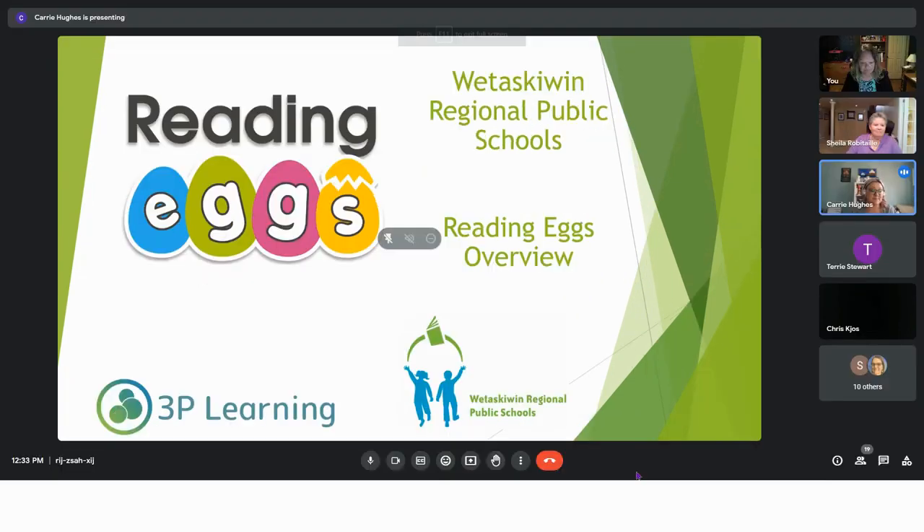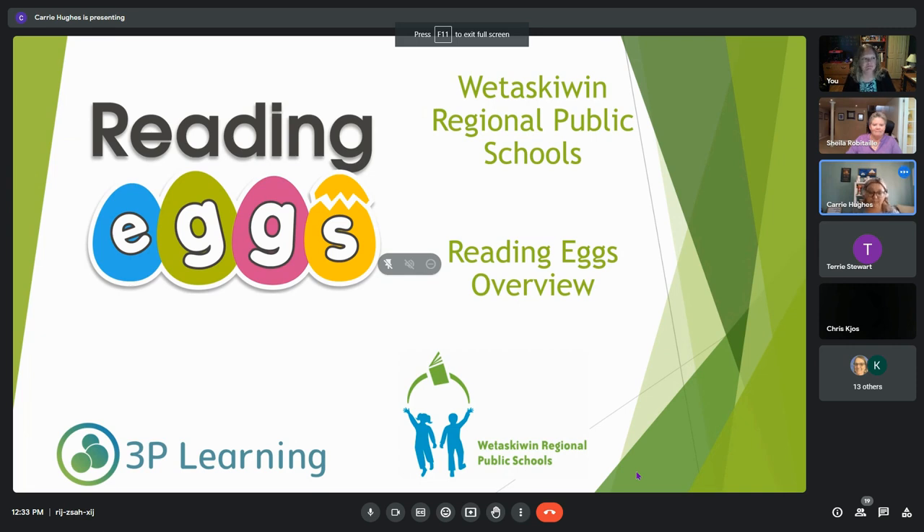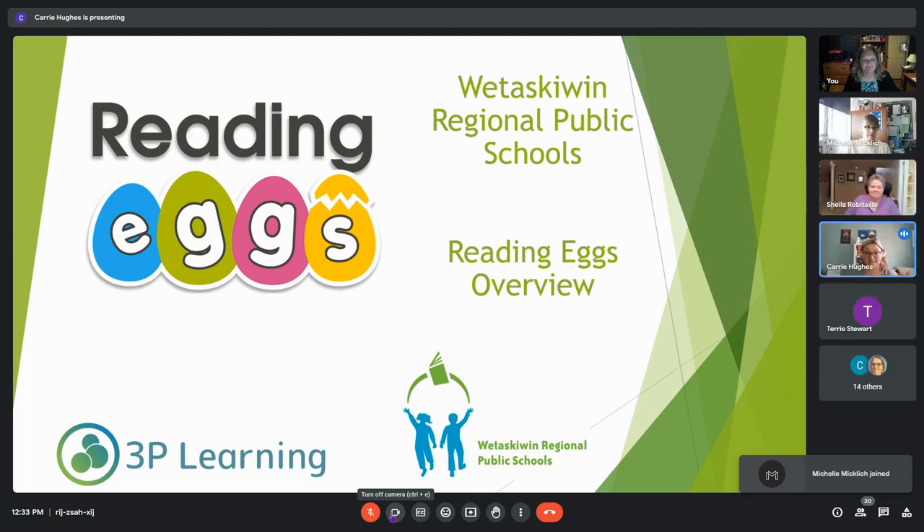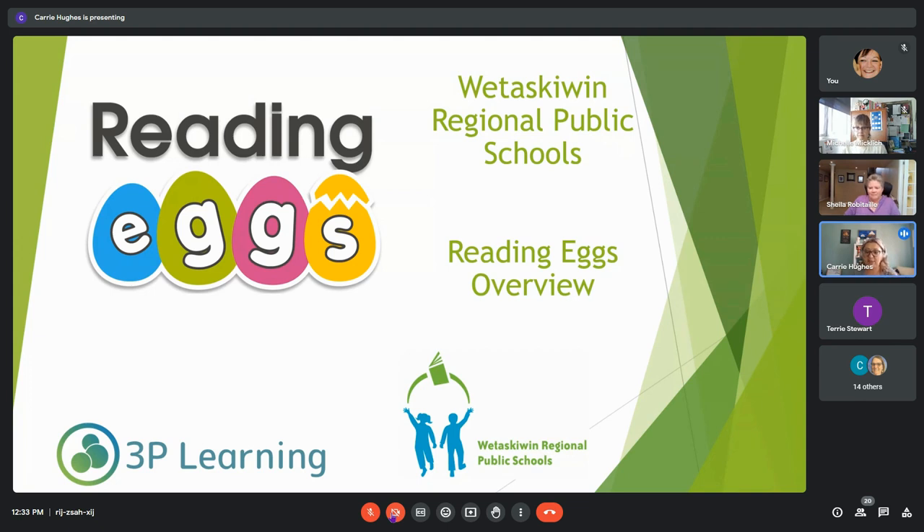Thank you guys so much for taking some time out of your day to come and learn a little bit more about Reading Eggs. My name is Carrie, I look after all of you for mathematics, for Reading Eggs, for all of the things. We also have Kirsten Speck here with us, who works closely with me in supporting you, and Sheila Robitaille, our head PD specialist, who will give you perspective on Reading Eggs as an educator — she's been an administrator and educator for several years.